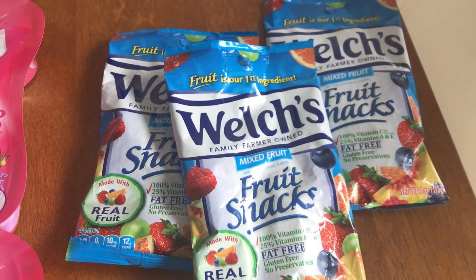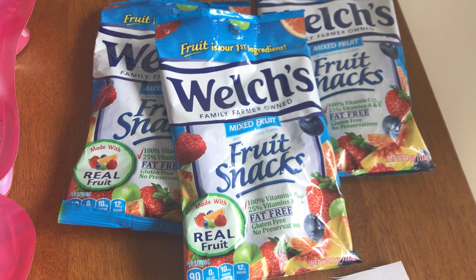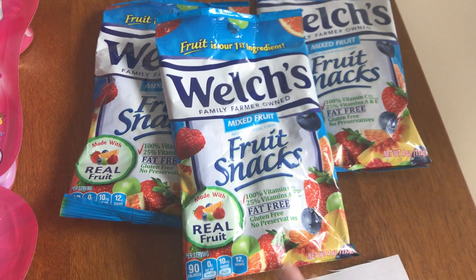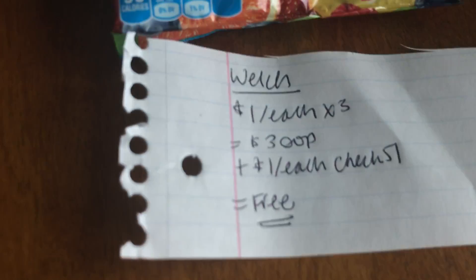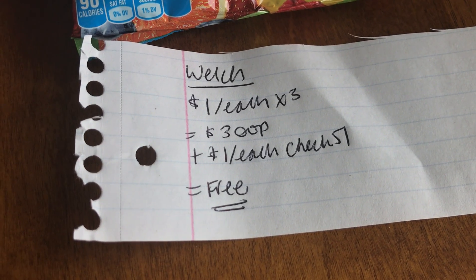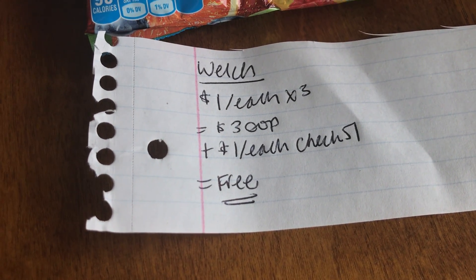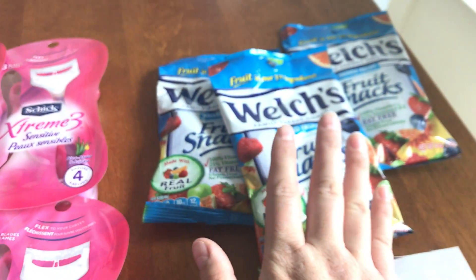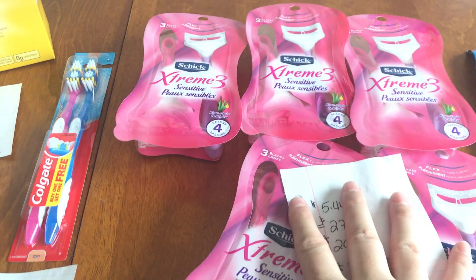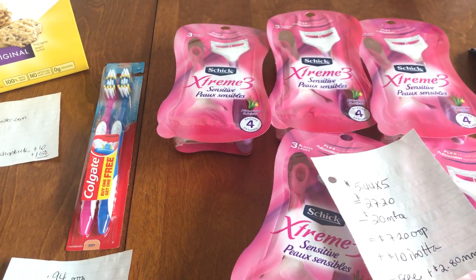The last thing I picked up was three of these Welch's fruit snacks. They are found right at the front of the store near the checkout, where they have gum and all that expensive candy. These are a dollar a piece, so I picked up three — $3 out of pocket. Checkout 51 is giving you back a dollar for each of them, so it zeroed out to free. This deal and the toothbrush deal are from Couponing with Shay's — thank you so much, Shay!